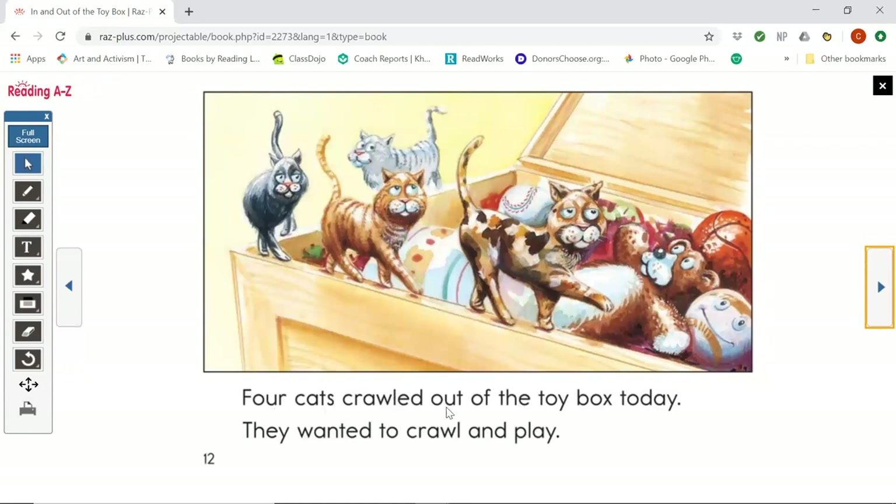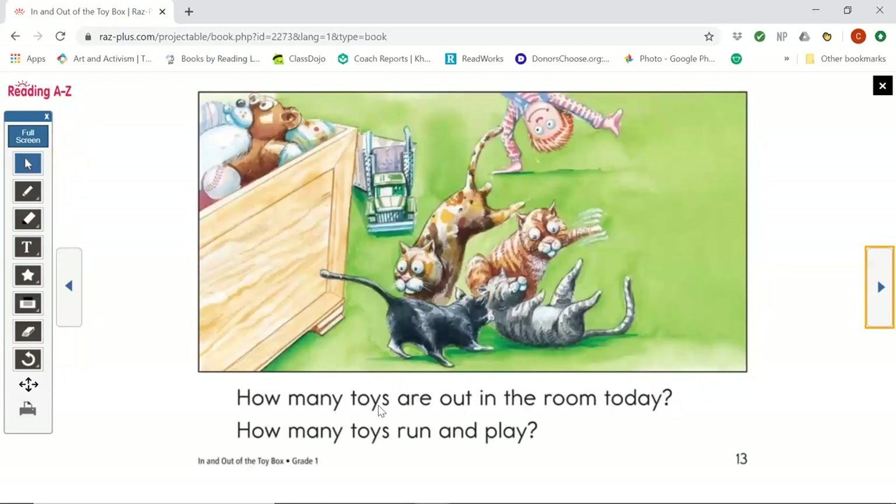Four cats crawled out of the toy box today. They wanted to crawl and play. How many toys are out in the room today? How many toys run and play? So there were seven toys that were out and four came out. Seven, eight, nine, ten, eleven. There are eleven toys out.